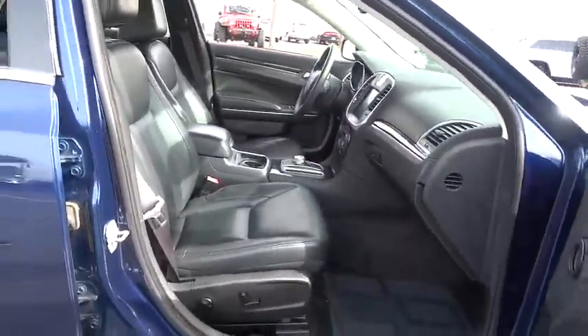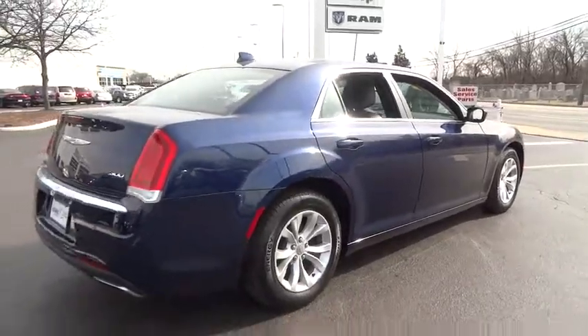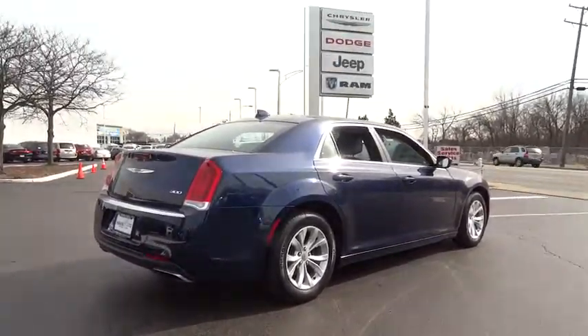Daytime running lights, leather seats, tachometer, speed proportional power steering, heated passenger seat, head-up display, privacy glass, power heated outside mirrors.